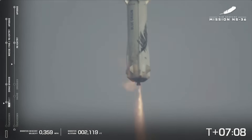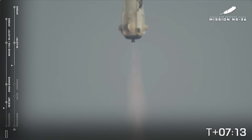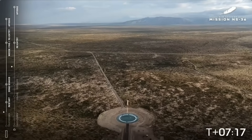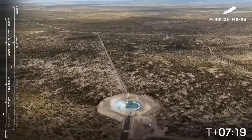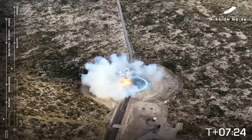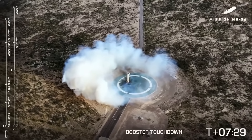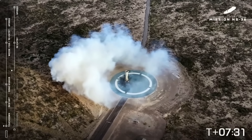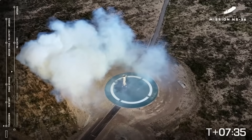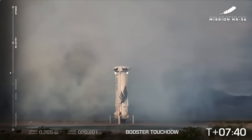There you hear the sonic boom. You see the engine relight — engine restart confirmed. Beautiful shot. Landing legs deployed. And we have booster touchdown. Great shot. Welcome home, New Shepard booster. Starting booster auto-safing.